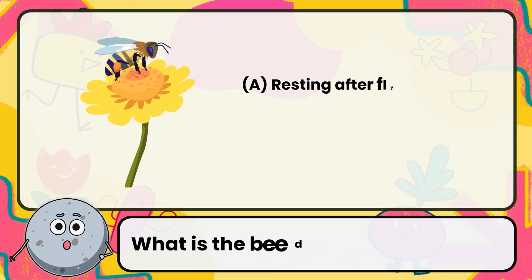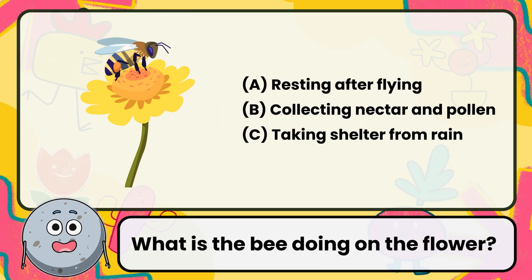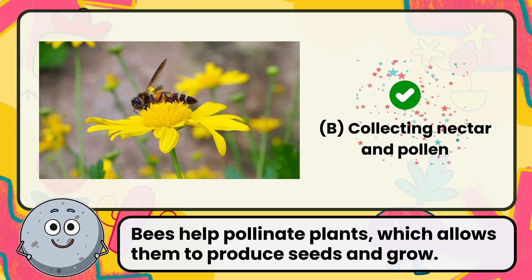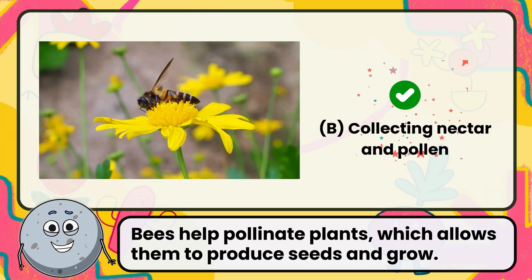What is the bee doing on the flower? Correct. The answer is collecting nectar and pollen. Bees help pollinate plants, which allows them to produce seeds and grow.